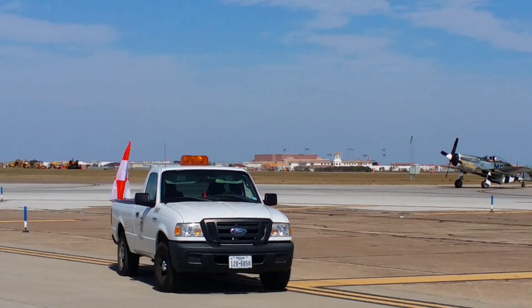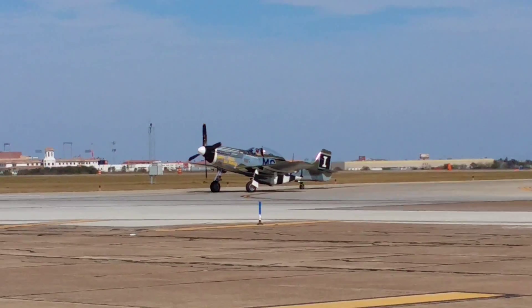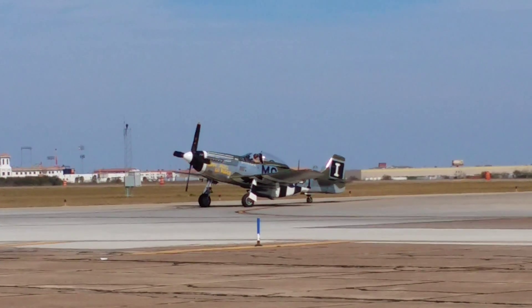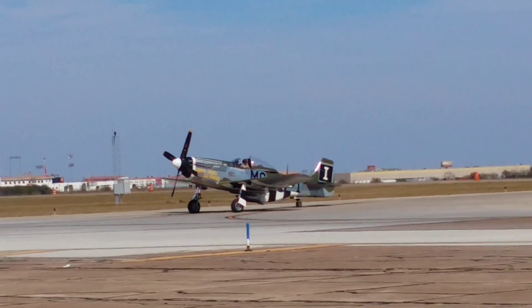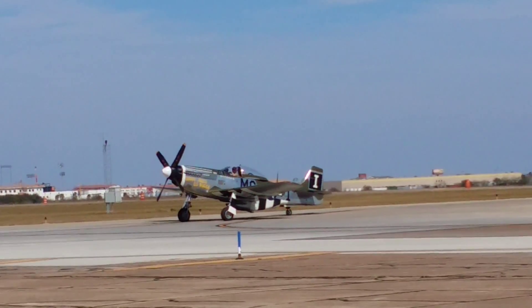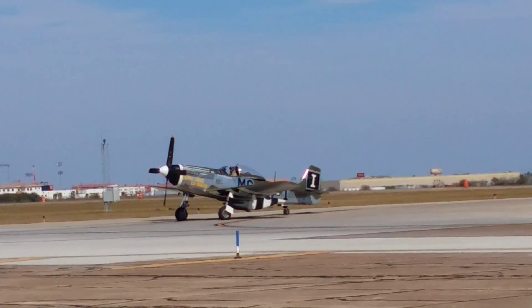It has a climb rate to get to 30,000 feet — are you ready for this — in three minutes. Wow. Service ceiling of 53,000 feet. That's unheard of. Top speed of 750 miles per hour. That's one pure jet.